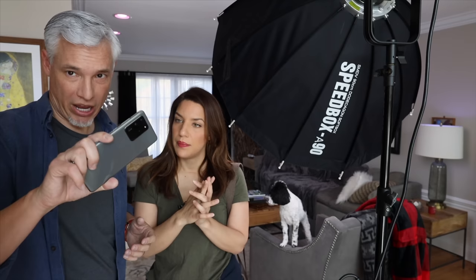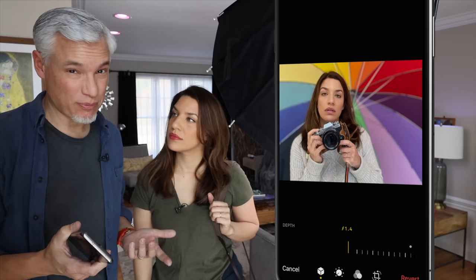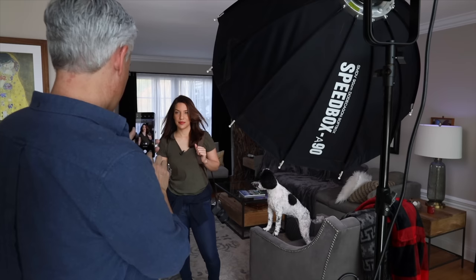Portrait photographers like a big lens with a big aperture because they like that background blur — it removes distractions from the background and has that beautiful creamy bokeh. Smartphones don't have a big lens, so they use computational photography to figure out what the background is and blur it artificially. Sometimes that looks good and sometimes it looks terrible. Let's see how the bokeh on the Samsung and the iPhone compares to the real camera. I'm actually going to make this challenge harder and put a fan on my hair to see if you can handle it.